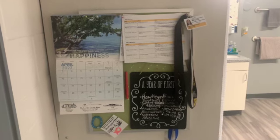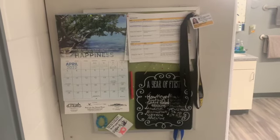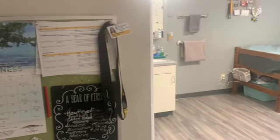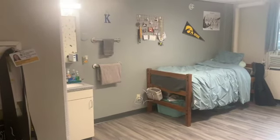I live in Burge residence hall and today I'm going to give you a room tour. When you enter my room you can see I have a bulletin board with a calendar, to-do list, and some grab-and-go items next to it. The bulletins are provided by the University in Burge rooms. We also have a sink and medicine cabinet provided by the University with storage and a towel rack right next to it.